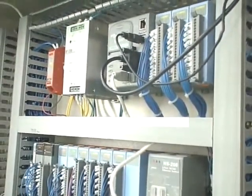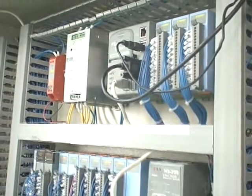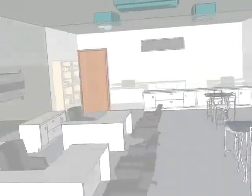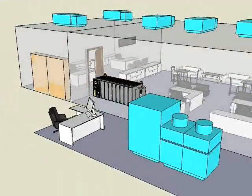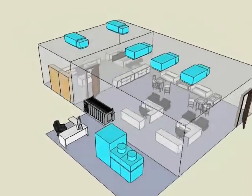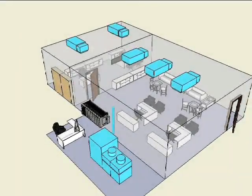ICP-DAS has applied our controllers and modules in the HVAC system at our ICP-DAS headquarters. The WinPak automatically adjusts the operations of the HVAC system based on data from the temperature sensor. The system efficiently makes the office cooler.